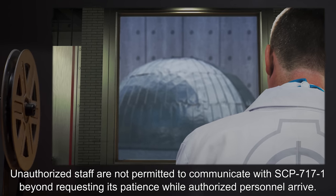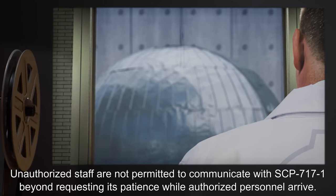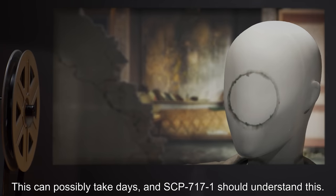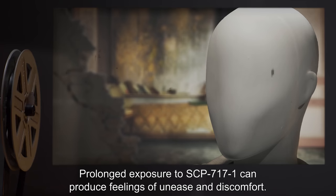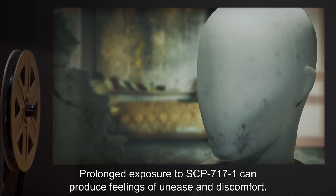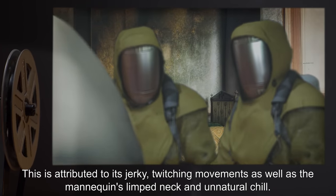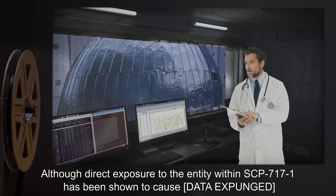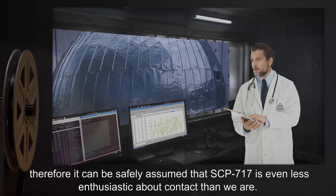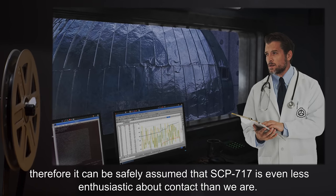Addendum: Unauthorized staff are not permitted to communicate with SCP-717-1, beyond requesting its patience while authorized personnel arrive. This can possibly take days, and SCP-717-1 should understand this. Prolonged exposure to SCP-717-1 can produce feelings of unease and discomfort. This is attributed to its jerky, twitching movements, as well as the mannequin's limp neck and unnatural chill. Although direct exposure to the entity within SCP-717-1 has been shown to cause [data expunged], it can be safely assumed that SCP-717 is even less enthusiastic about contact than we are.